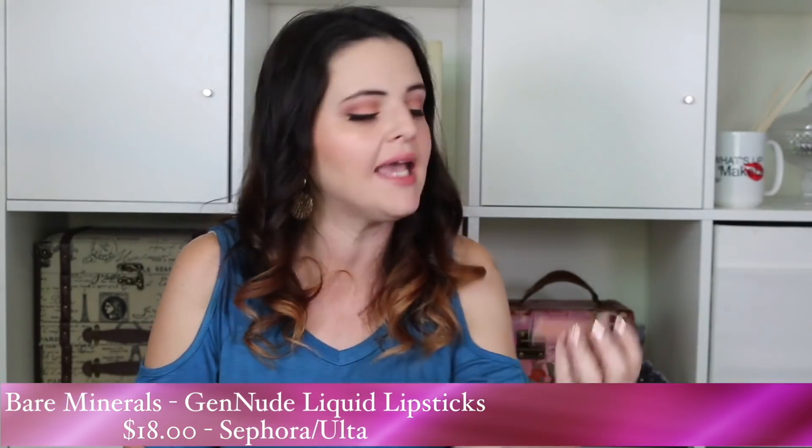For lipstick, I did like the Bare Minerals Gen Nude lipsticks — they're still good, a nice creamy formula, but I haven't purchased them since mine went bad. Now I'm mostly using my Ofra collab liquid lipsticks — I wouldn't have done a collab with them if I didn't absolutely love their formula. I use my collab products about 7 out of 10 times when I do my lipstick. Today I used the M Cosmetics lip cushion in Venetian Rose and then just a little bit of Reimagine to deepen it up.